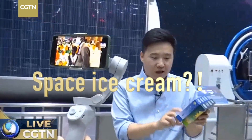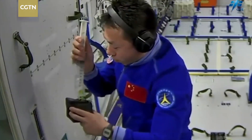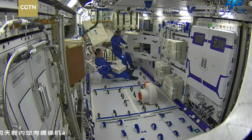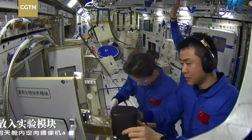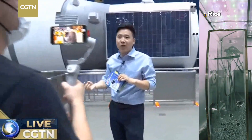These are the real ice cream that astronauts eat in the space station. Astronauts are also planting space vegetables, and they are doing all kinds of experiments in the microgravity environment — studying physical, chemical, and biological phenomena.